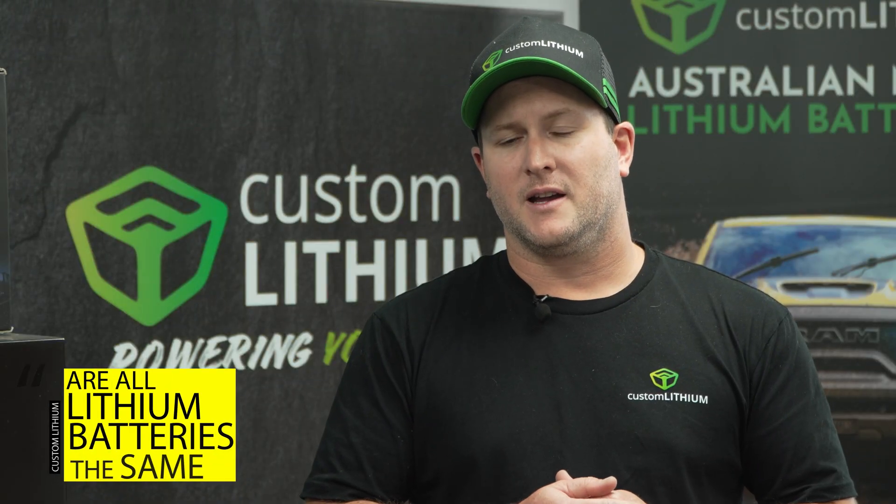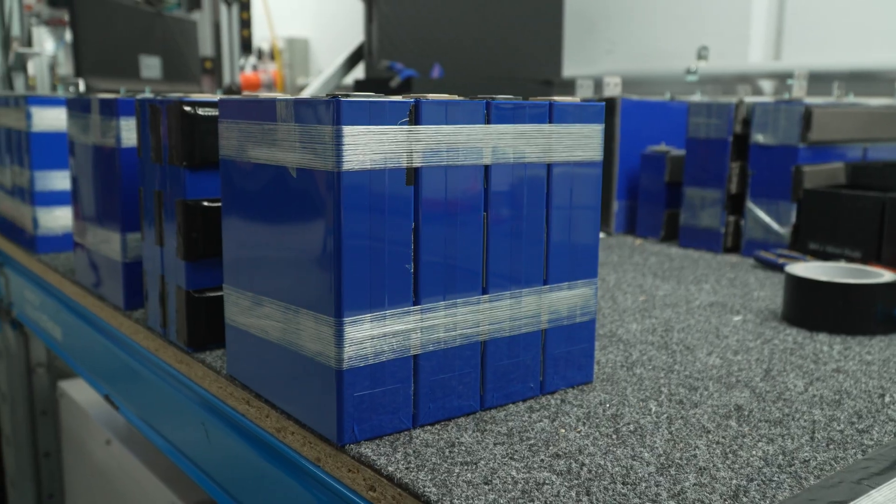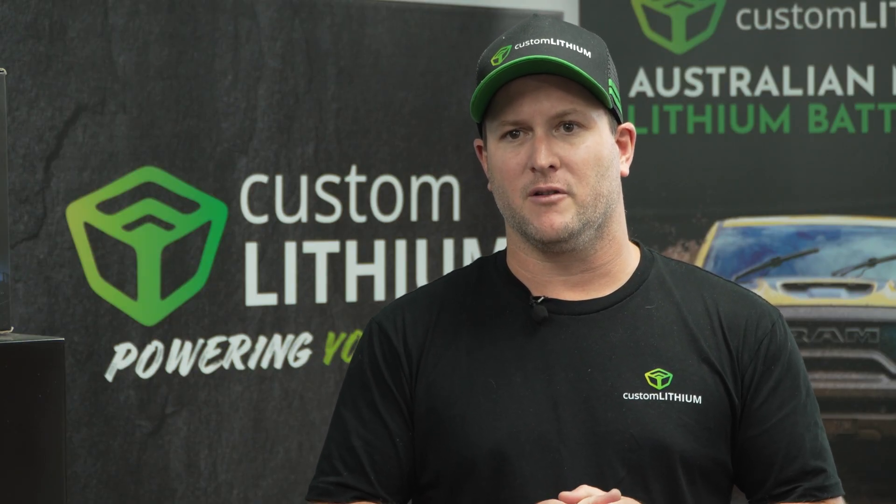Not all batteries are made the same. Custom Lithium use A-grade automotive cells — brand new lithium cells. A lot of batteries on the market, especially in Australia, use B or C grade cells, and these aren't new — they've been used and have done a couple of years of hard work already, which can cause trouble. They're probably fine for running a fridge or some lights, but when you're depending on your battery traveling across Australia on really rugged terrain, far from an auto electrician or battery store, buying quality equipment using top-quality components is critical to make sure you get home safe.